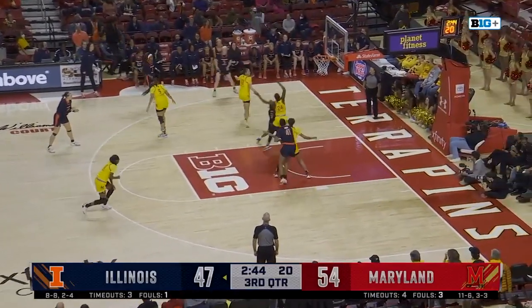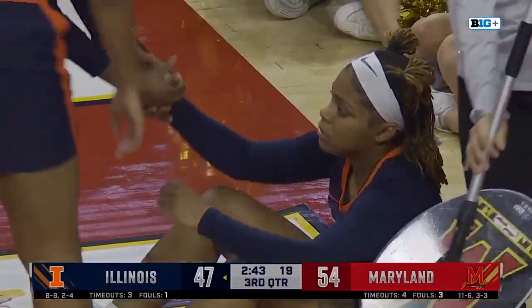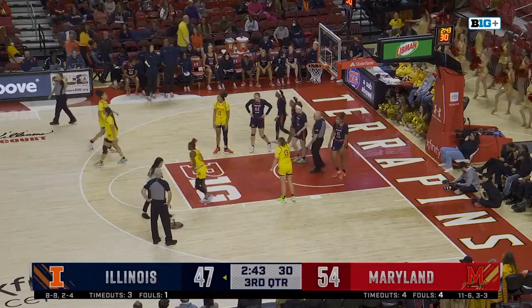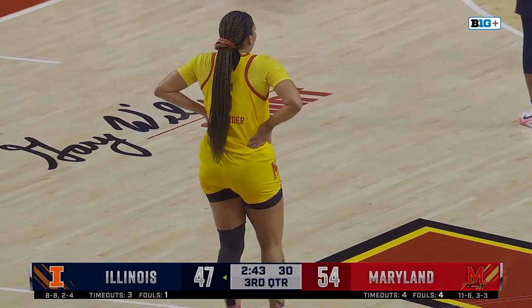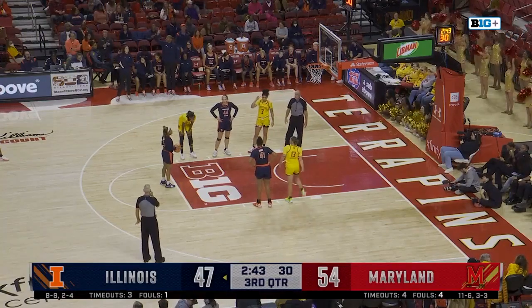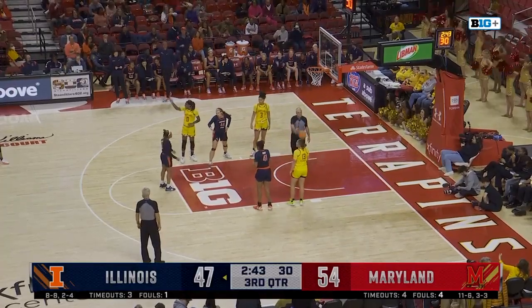And Sellers goes down here — no call. Cook driving and she will get a call. Sellers took a big shot and she'll check out for Lavender Briggs. If you're Illinois, you have to start attacking the basket, get to the line, get some points with the clock stopped. Because the three-point shot certainly hasn't been working for them — three for 11 so far. Two free throws for Makaira Cook. Illinois four for four from the line, now five for five.